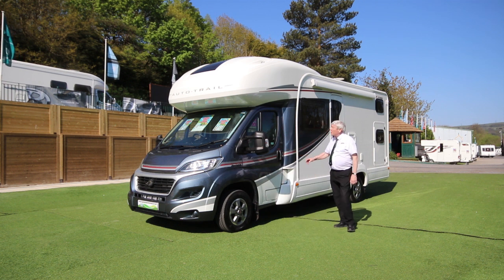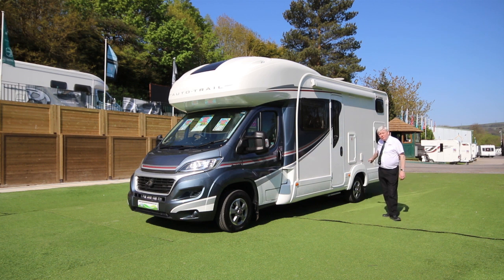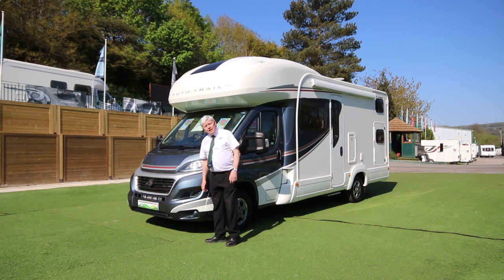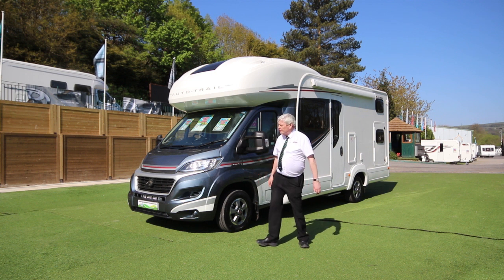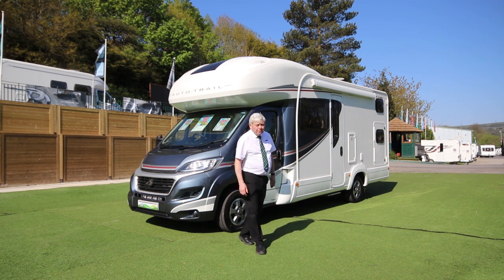It's complete with alloy wheels, awning, outside shower, outside barbecue point and a reversing cab. The vehicle is 2019, less than a year old and has covered only 3,300 miles.